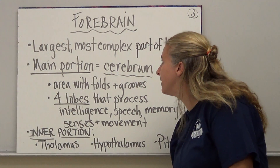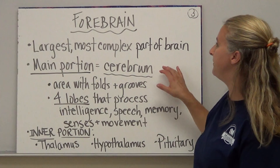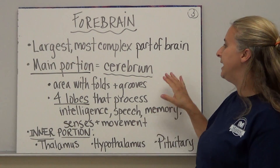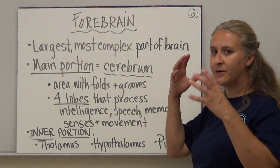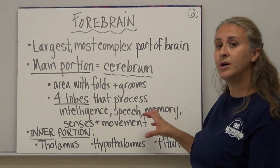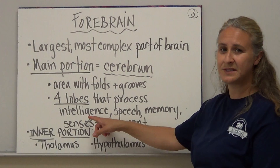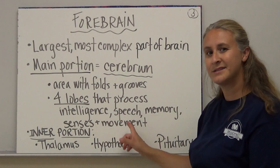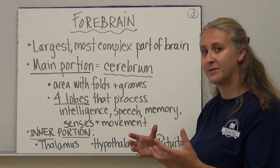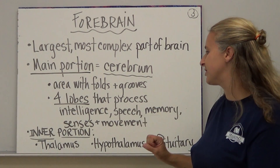The main part of the forebrain we're going to deal with is the cerebrum. The forebrain is the largest and most complex part of the brain. The cerebrum is the area that has all of the folds and grooves in it. There are four different lobes of the cerebrum. This area deals with our intelligence, speech, memory, senses, and movement. Know that the lobes deal with all of those different functions.